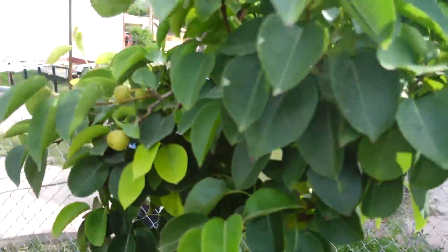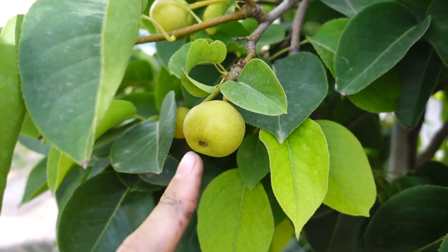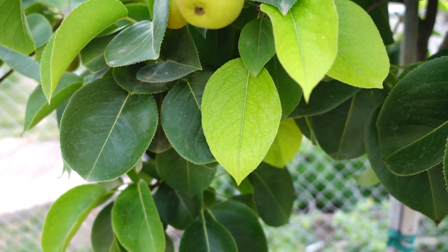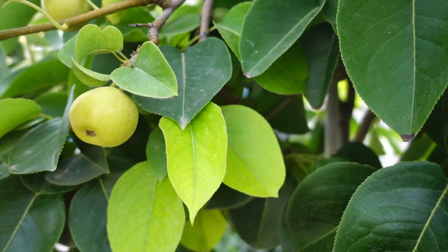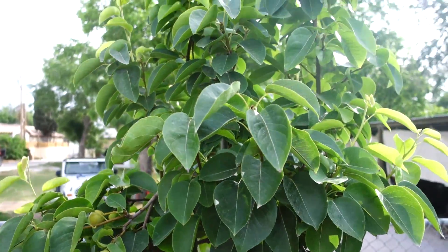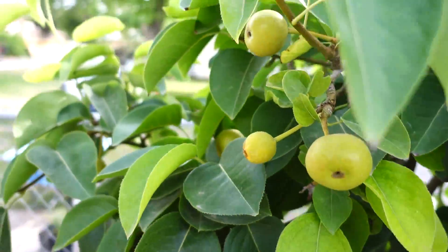We have our apple pear. The apple pears — these fruits don't seem to be growing one bit. I come out here every other day and look at them, and they don't seem to be growing. Obviously they are because they're attached to the actual tree, but they're just very, very slow growers — slow to ripen. There's only a couple of them on here compared to last year, but they're doing alright.